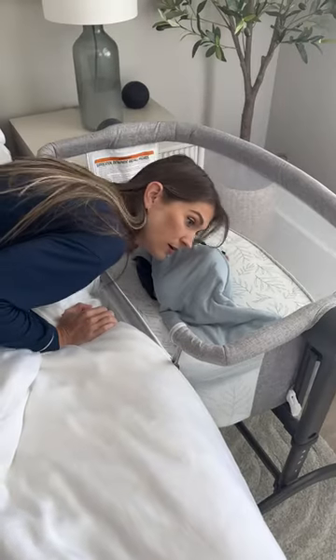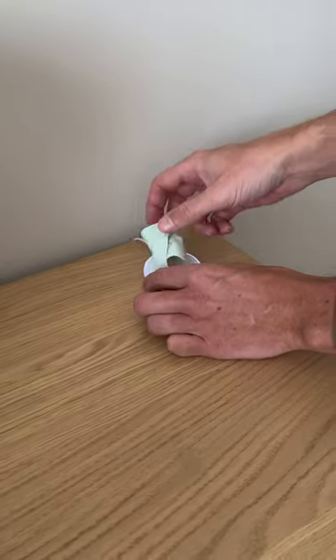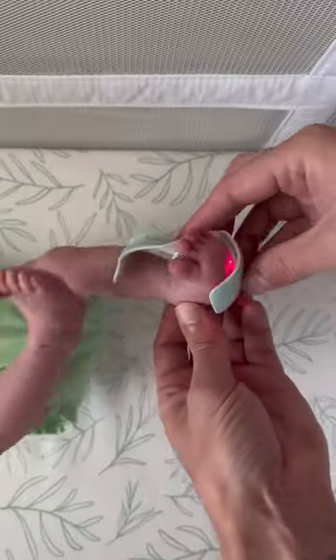As first-time parents, we found ourselves constantly checking on our baby, so we got a baby monitor that will ease our minds and help us get some sleep. The Owlet camera and DreamSock keeps us updated on everything our baby is doing.